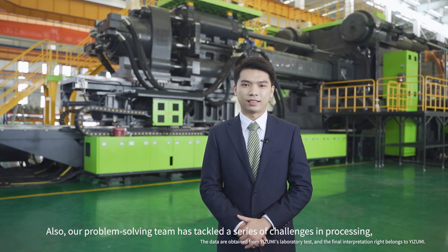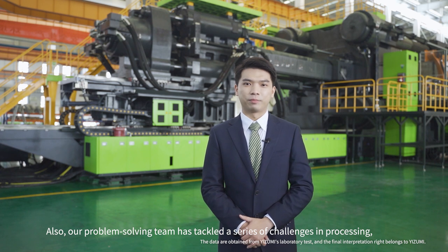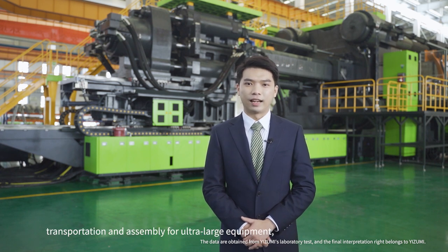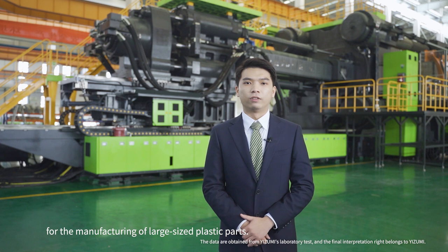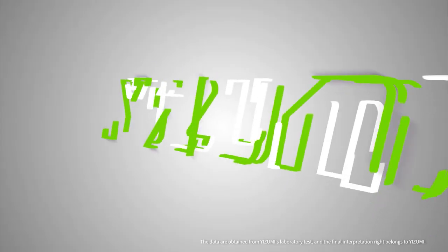Our problem-solving team has tackled the challenges of processing, transportation, and assembly for ultra-large equipment, providing customers with comprehensive integrated solutions for the manufacturing of large-size plastic parts.